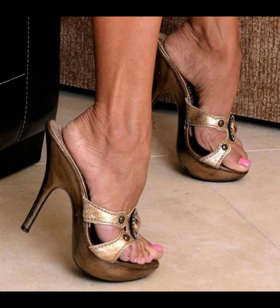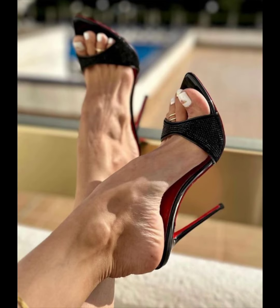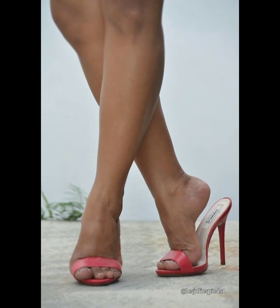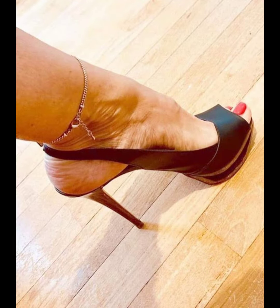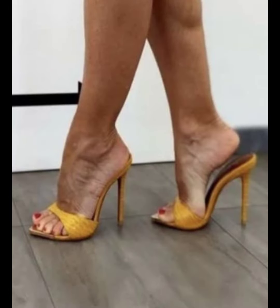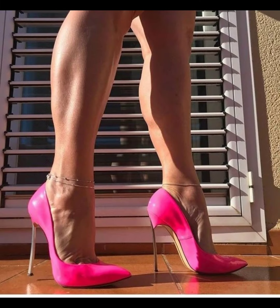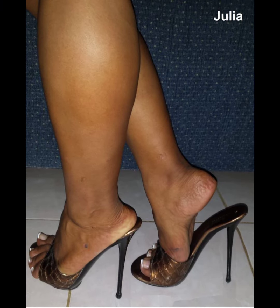When choosing mules, make sure to find a pair that fits well and provides proper support. It is also important to consider the height of the mules and the thickness of the shoes for comfort when walking. In stiletto heels, remember to distribute your weight evenly and take smaller steps for better balance.